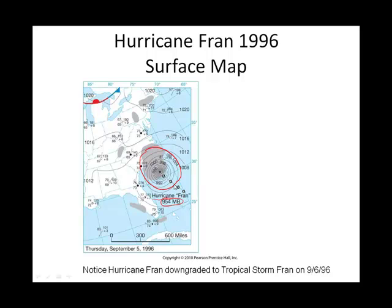Hurricanes in that part of the Atlantic Ocean generally go from east to west. Sometimes they recurve and do a kind of a swoop around the Atlantic Ocean Basin. You can see how the eye has moved over the course of time.